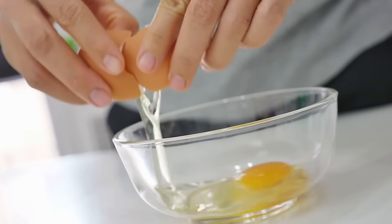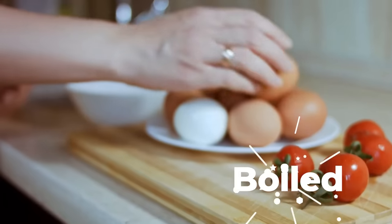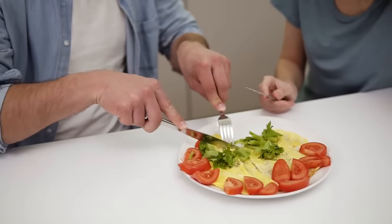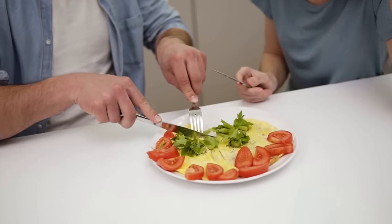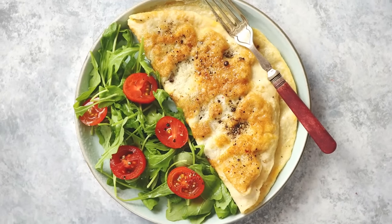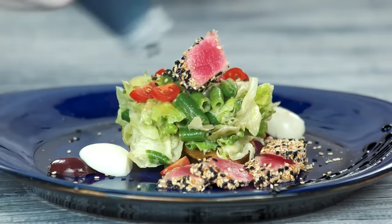Incorporating eggs into your diet is easy, whether you prefer them scrambled, poached, or boiled. They can be enjoyed as part of a delicious and nutritious meal any time of day. Add some chopped veggies for a healthy omelet, or top a salad with a boiled egg for an extra protein boost.